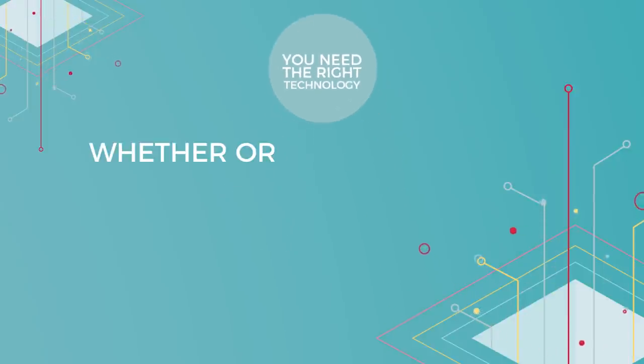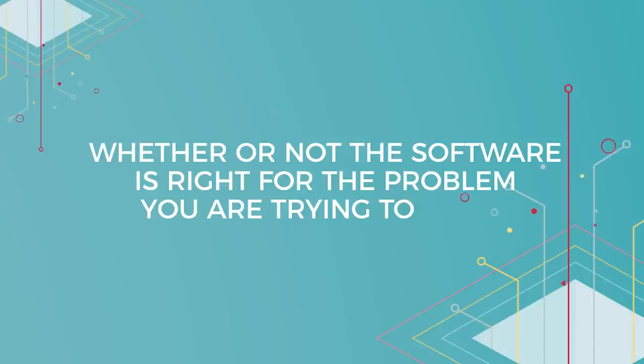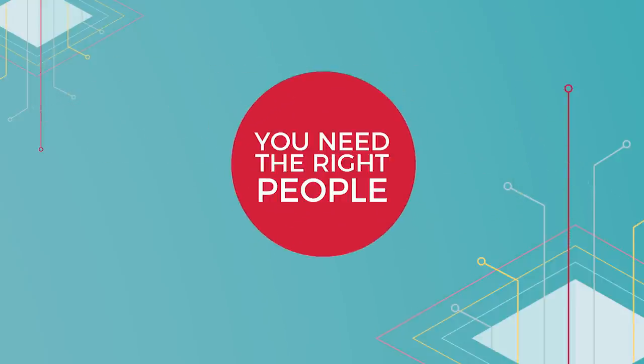Third, we need the right technology — whether or not a particular software is right for the problem you're trying to solve. And finally, it's the right people. Without the right people, it's impossible to pose the right questions.